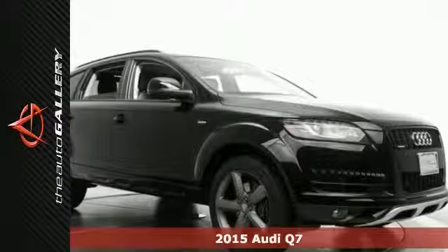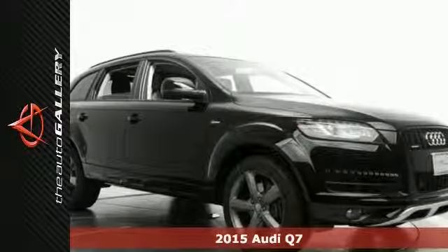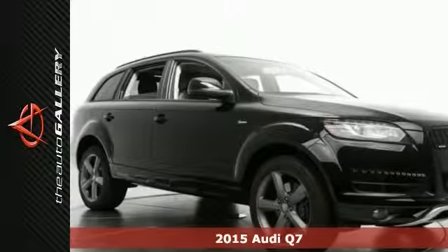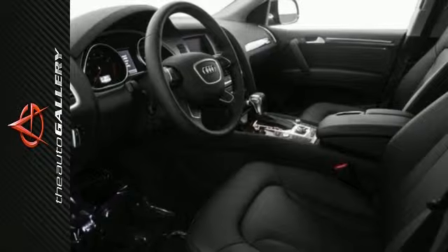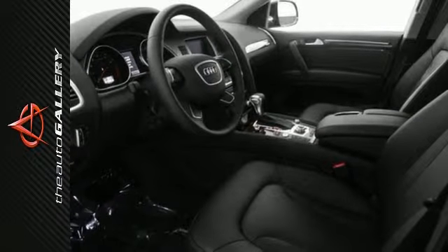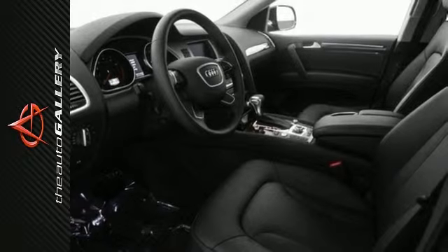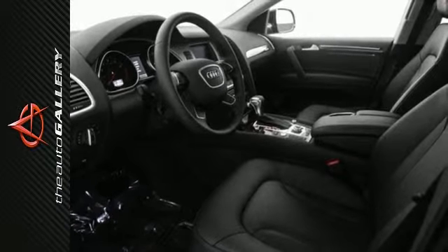This 2015 Audi Q7 3.0T Premium Plus has a desirable black exterior and comfortable black leather interior. It's factory equipped with an impressive 3.0L TFSI V6 double overhead cam engine and 8-speed automatic transmission with Tiptronic.